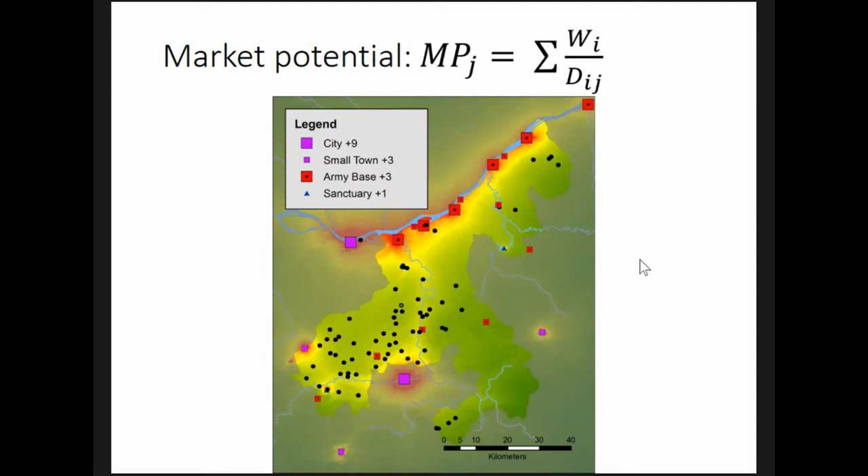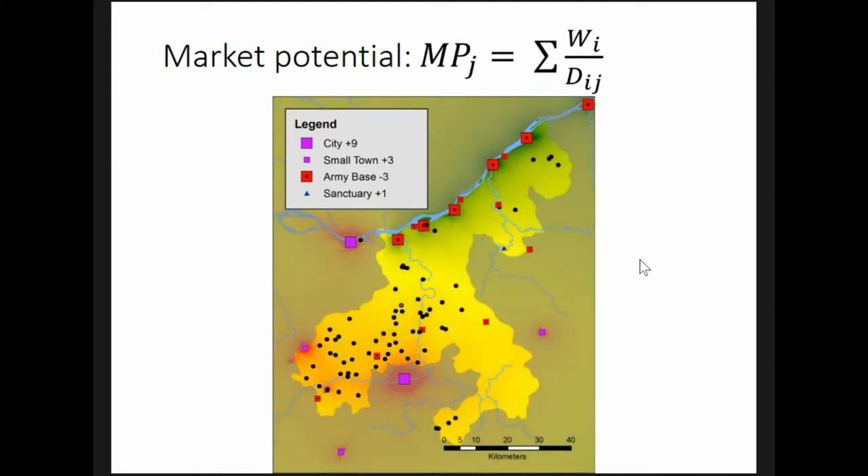Auxiliary forts were given a weight of three, corresponding to the hypothesis that they acted as markets similar to small towns. They were also given a weight of zero, corresponding to the hypothesis that they were isolated from the countryside. And then I tried giving them a weight of negative three, to correspond to the hypothesis that they were sites of oppression and abuse that repelled settlement rather than markets that attracted them.